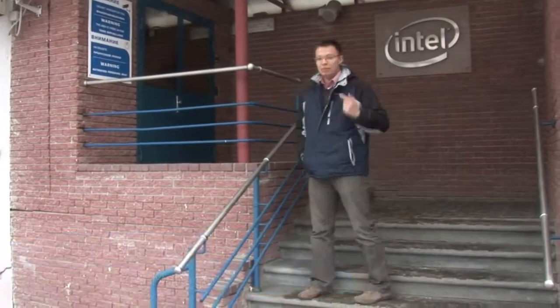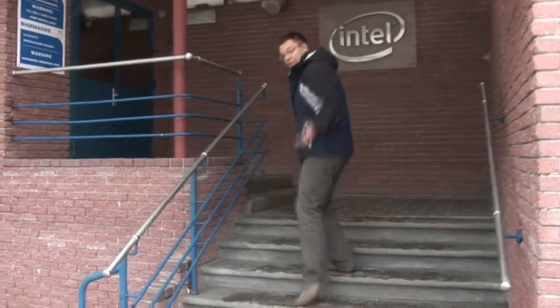Hello, my name is Leonid Shishlov. I work in Intel IT as a data center manager and I support a few data centers in Russia and Eastern Europe. Today I'm going to show you one of the Russian data centers. Let's go.